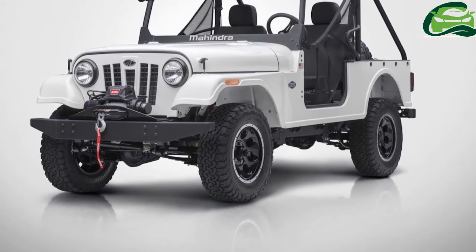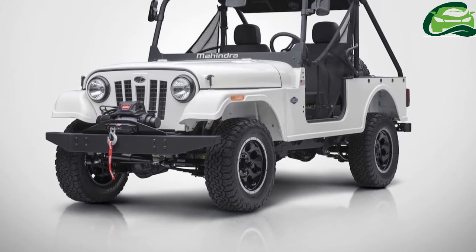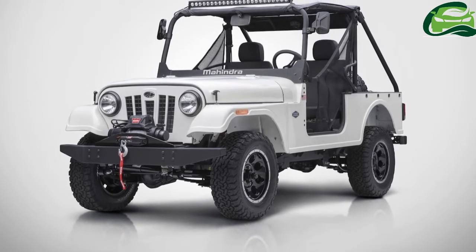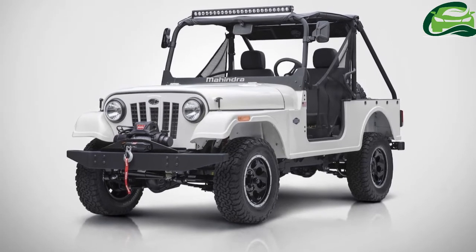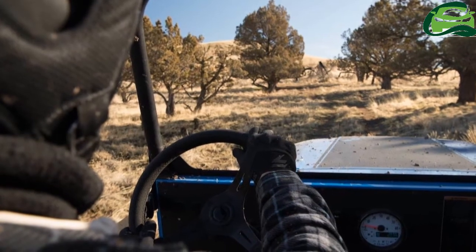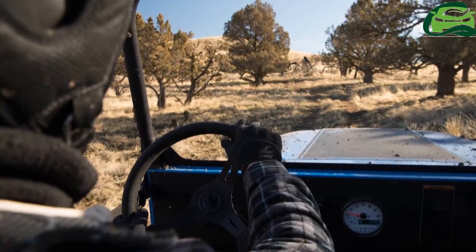Mahindra unveiled the Mahindra Ruxer, its new off-road vehicle in the USA yesterday. The new utility vehicle is the company's first model from the Indian automaker in the country. The Mahindra Ruxer was conceived, designed and engineered in Metro Detroit by Mahindra Automotive North America.